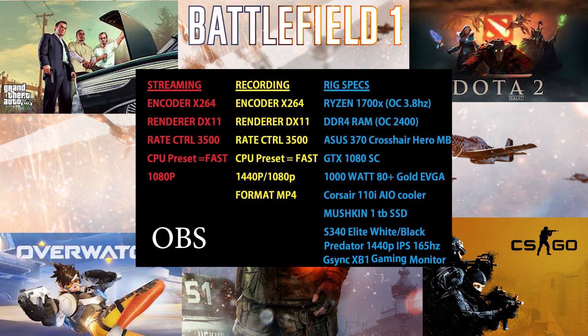As for my rig, I'm running a Ryzen 1700X overclocked to 3.8 GHz, 16 gigabytes of DDR4 RAM overclocked to 2400, an ASUS X370 Crosshair Hero motherboard, a GTX 1080 Superclocked, and the monitor used to record was the Predator 1440p IPS gaming monitor at 165 Hz.